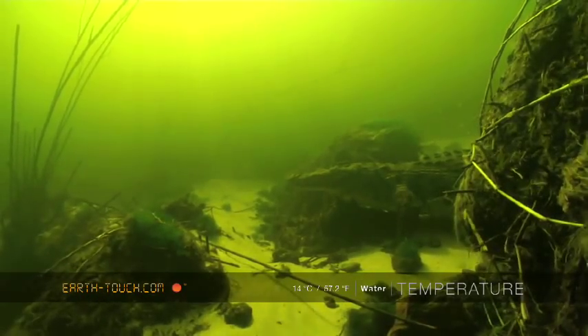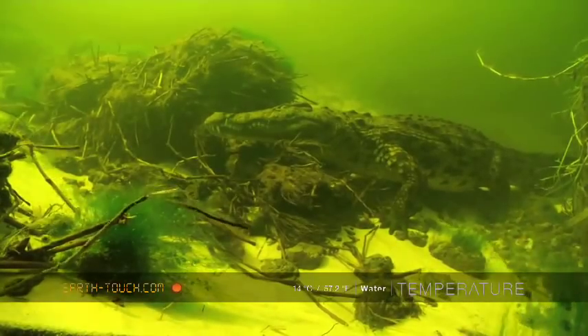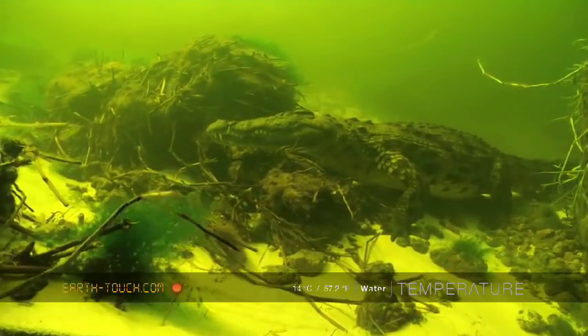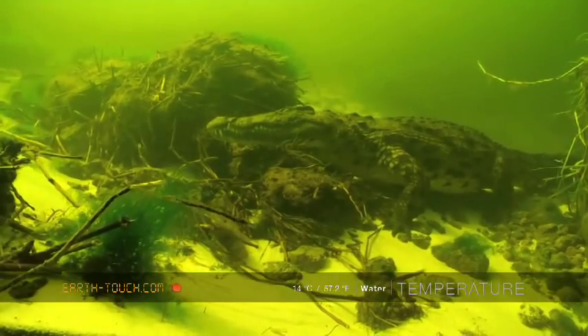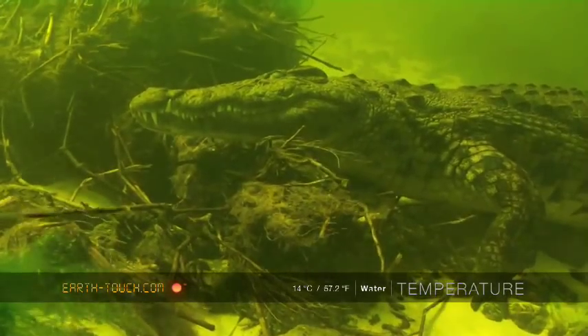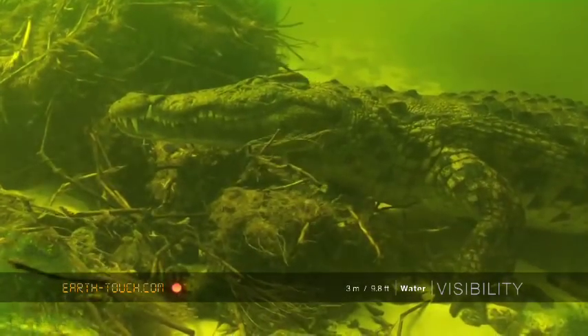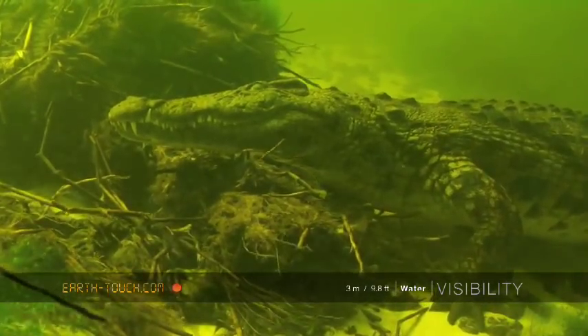And then quite unexpectedly we came across another crocodile. We have seen a number of crocodiles now underwater, and we're beginning to feel like we're becoming more familiar and know what the acceptable levels are — what we can do around them and what we can't.